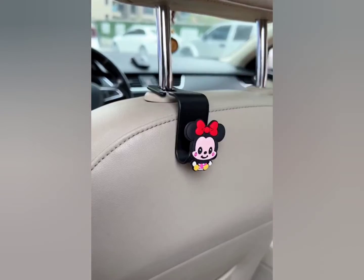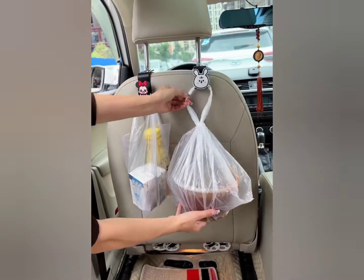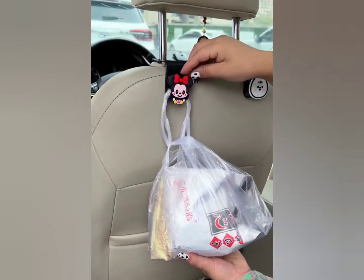This is a car rear seat hook. Anything can be hung on it — very convenient and practical.